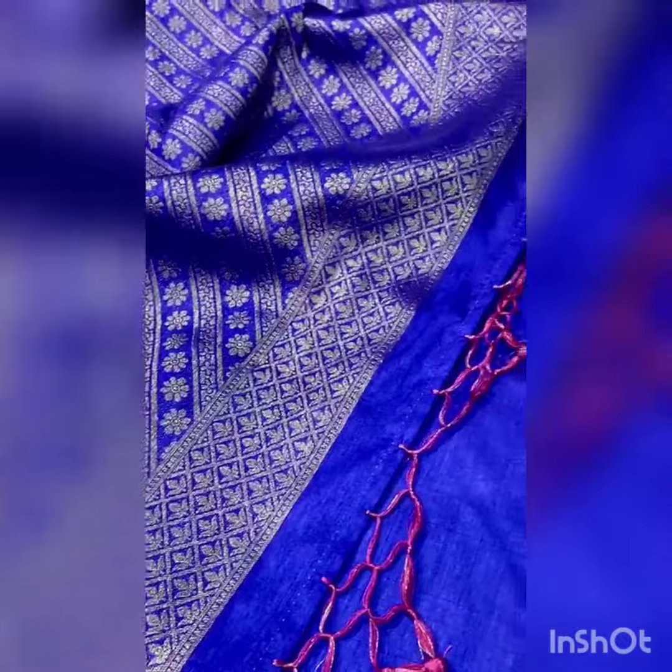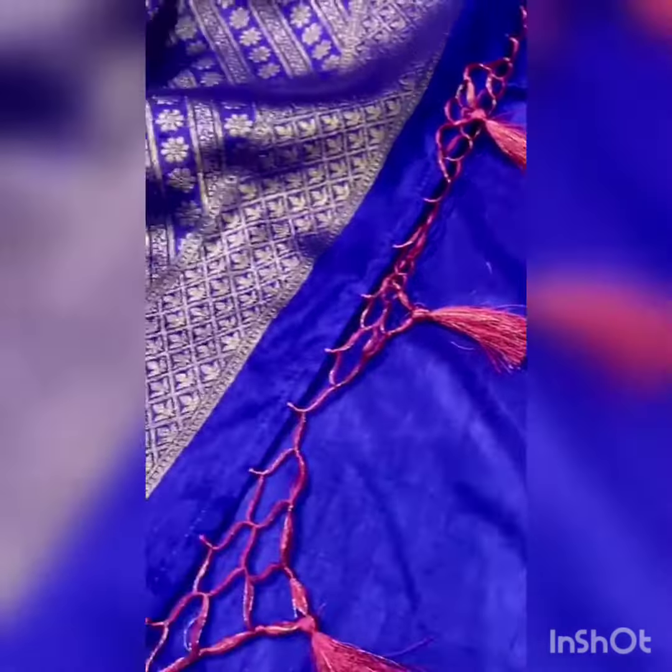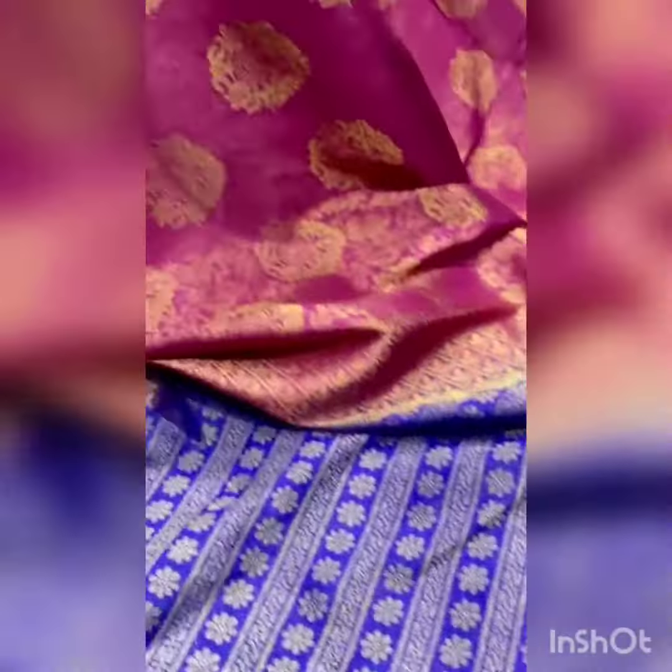The border is a contrast border with a leafy pallu featuring beautiful hand woven tassels. The beautiful sari comes with a plain blouse. For this festive season, look better — wear our sari and make us part of your memories.